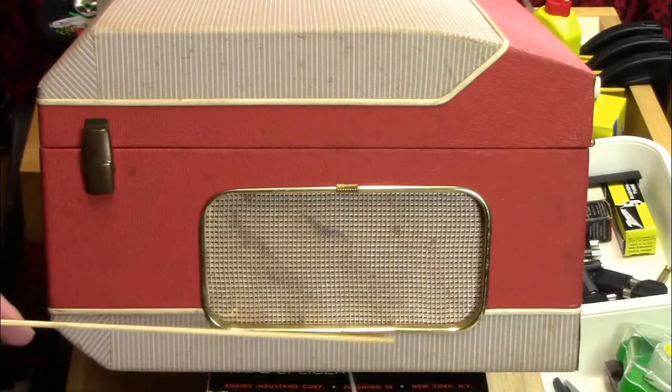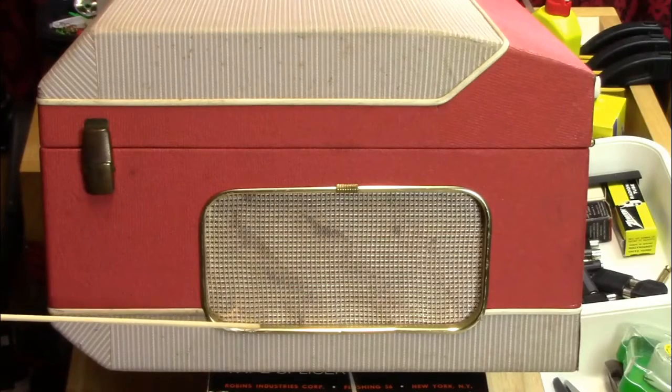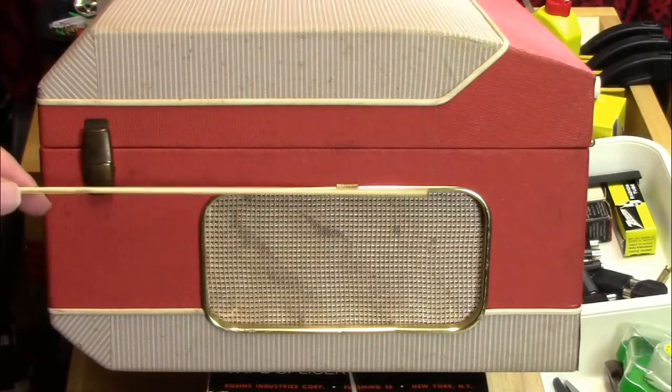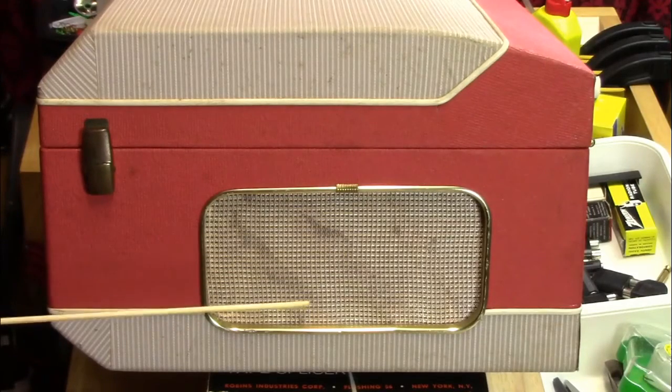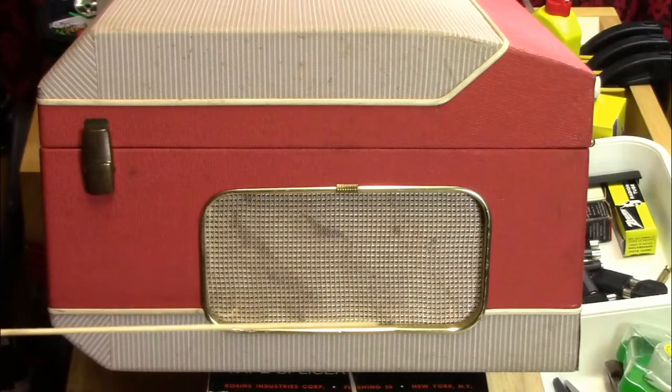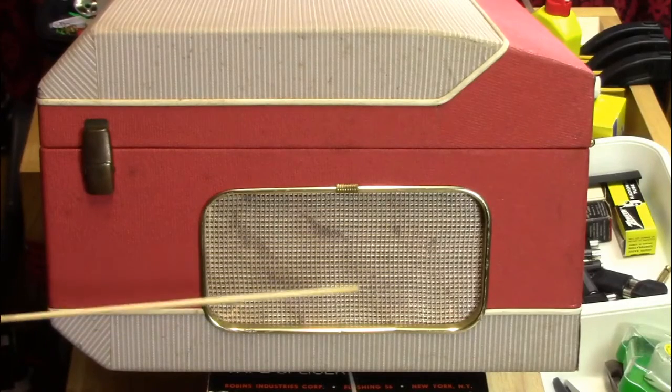There are a little bit of dings here and there. Some of these things are just a result of age and use — they're like scars that people have as they go through life. It just shows the thing was used and was cared about because it was used. Let's take a look at the back.